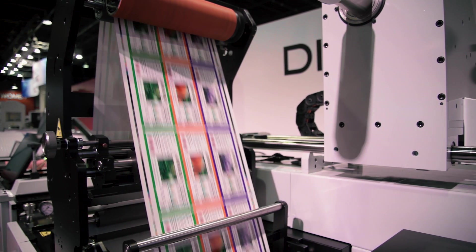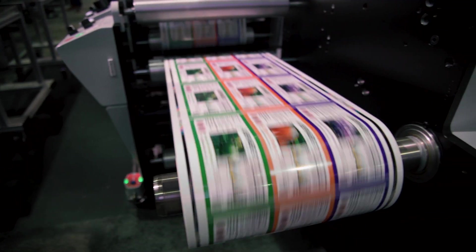We've really pioneered what we consider the next evolution in packaging print technologies, and that's our digital series and digital series HD.